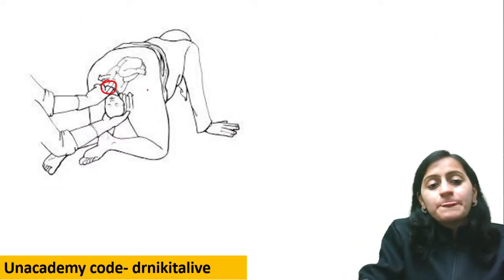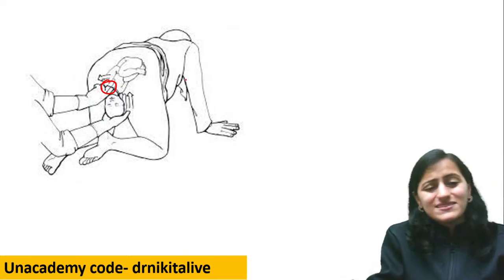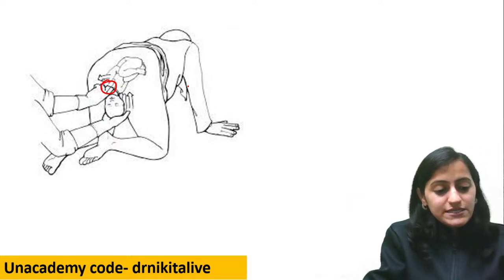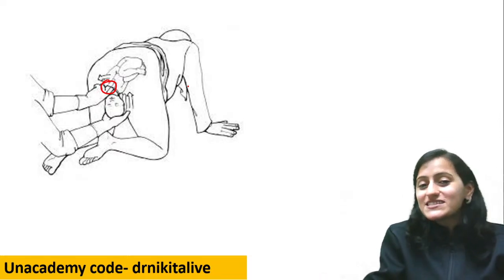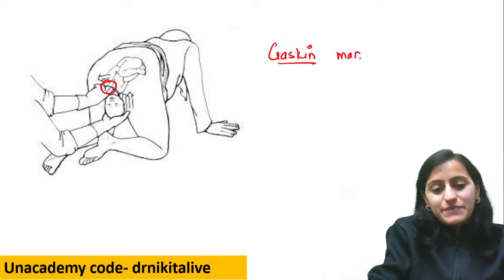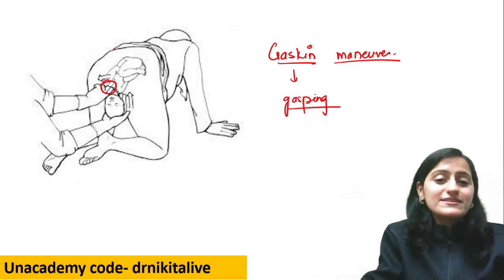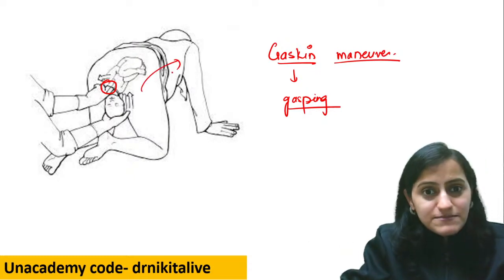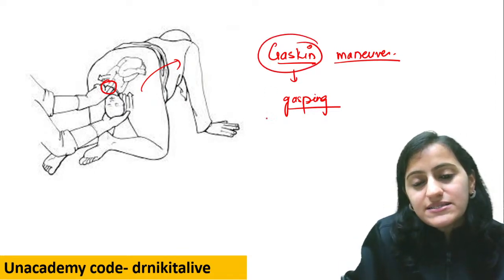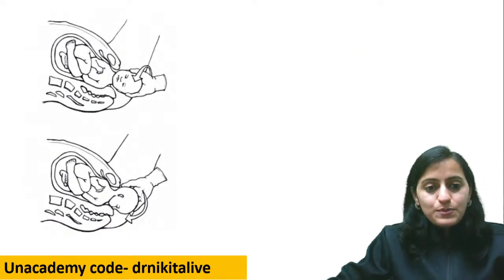Next, for shoulder dystocia, we place the mother in a specific position — all four limbs. This is Gaskin maneuver. Remember: Gaskin like gasping — the mother is gasping and goes onto all four limbs. This is again for shoulder dystocia. Remember: Gaskin = all four = gasping position.